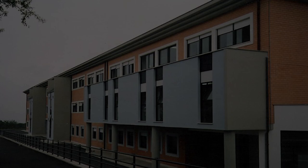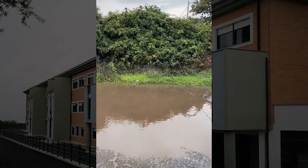Another problem in our school are the holes on the street. It makes it difficult to walk and can be very dangerous for both cars and pedestrians, especially when it rains and they fill with water.